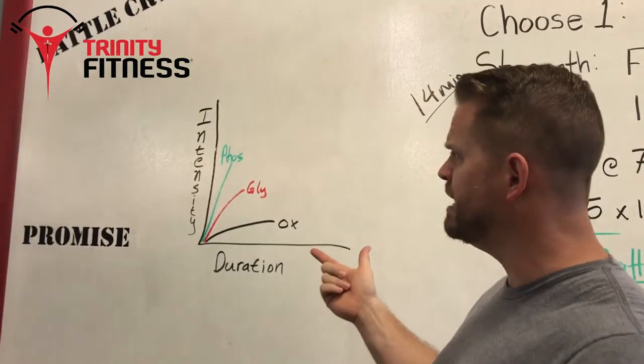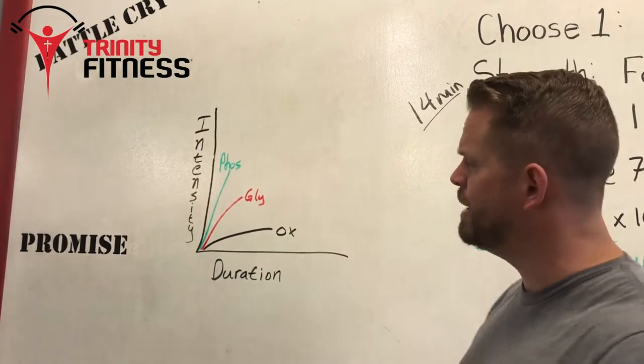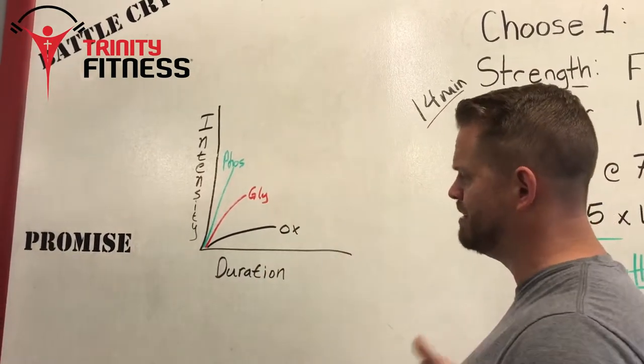To take you guys to the chart over here, we've got the vertical and horizontal axis. Over this vertical axis we have intensity, and the horizontal axis we have duration.